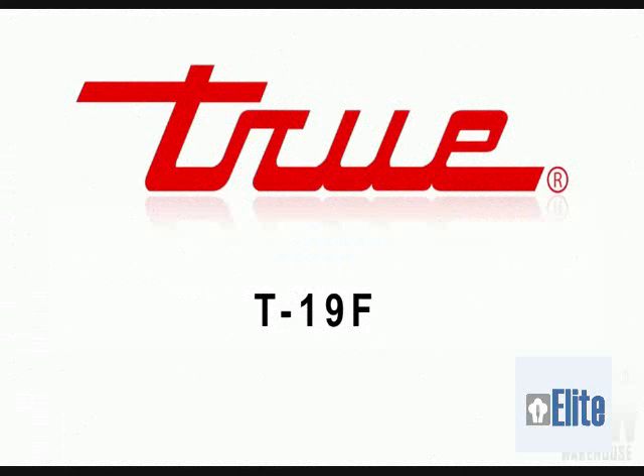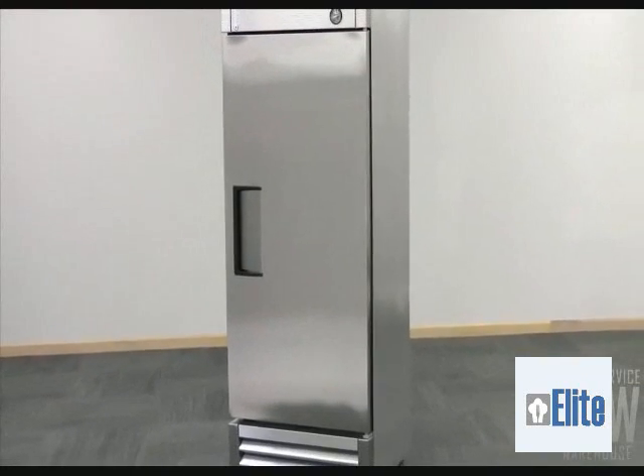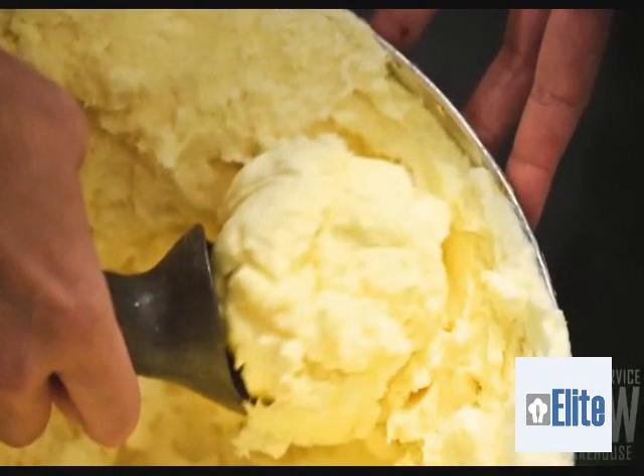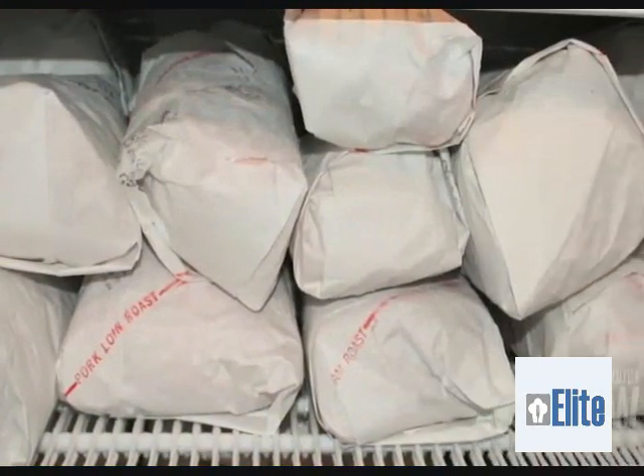Today we will be talking about the True T19F 27-inch solid door reach-in freezer. With its negative 10 degree holding temperature, this freezer is ideal for storing ice cream or other foods that need to be kept extremely cold.